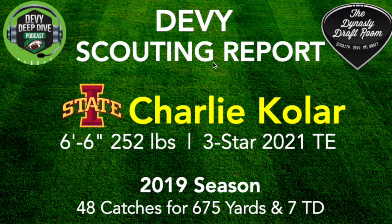Hello everyone, Brandon Lejeune here from the Debbie Deep Dive podcast. Today we're going to take a look at Iowa State sophomore tight end Charlie Kohler. Charlie is 6'6", 252 pounds. He's a three-star prospect, 2021 tight end. In the 2019 season he had 48 catches for 675 yards and seven touchdowns — definitely a fan favorite and a fun target for Brock Purdy. So let's get to his film.